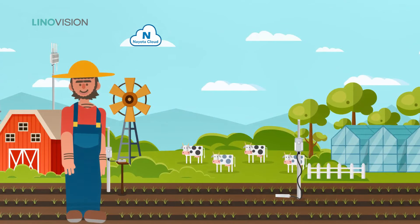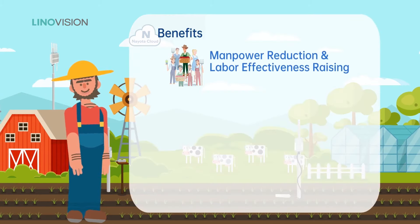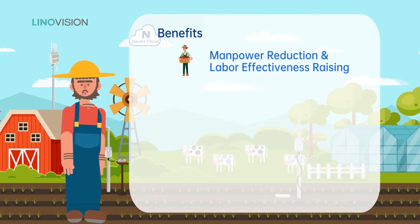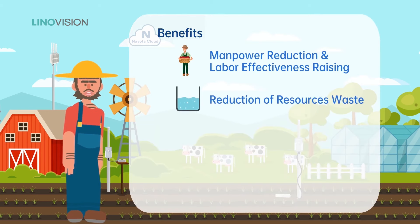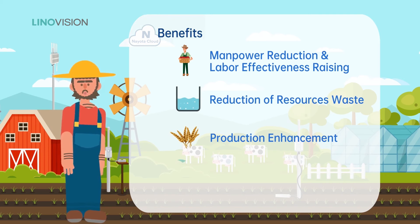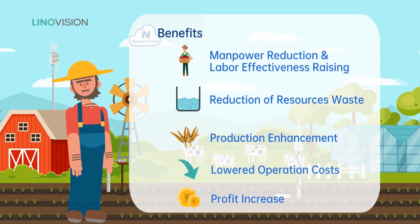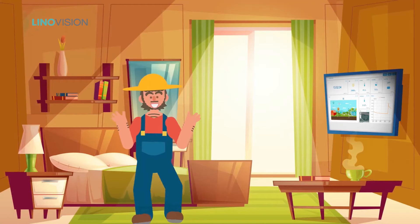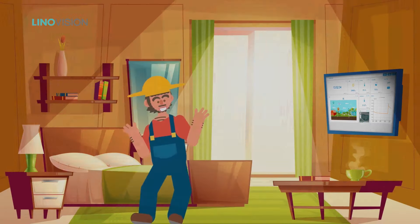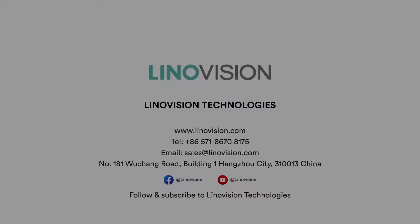By implementing the solution, farmers have the benefits of manpower reduction, labor effectiveness raising, reduction of resource waste, production enhancement, and lowered operation cost. More importantly, profit increase. Want to manage your farm remotely? Why not try the LoRaWAN Agricultural Monitoring App Starter Kit? Contact us.